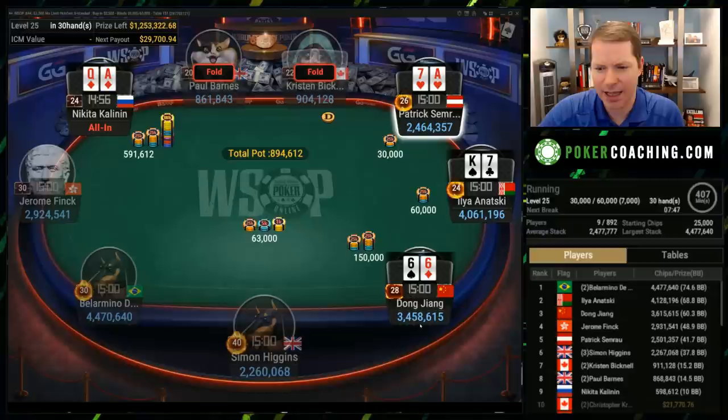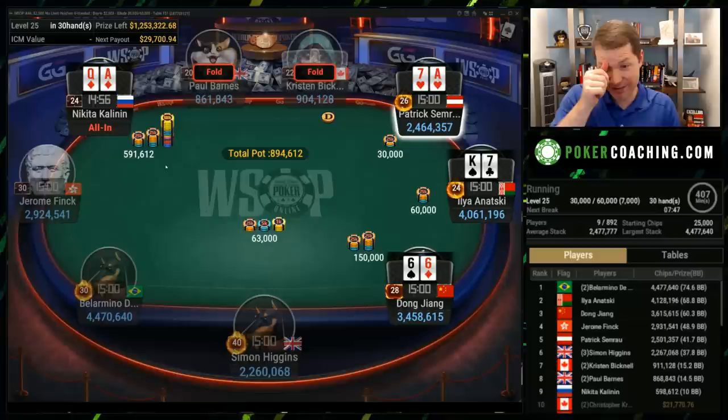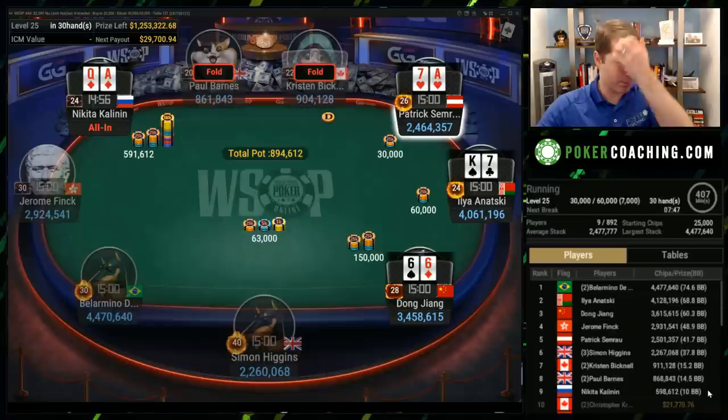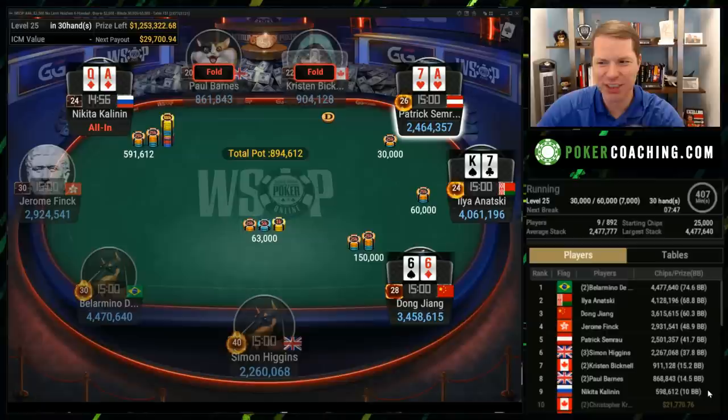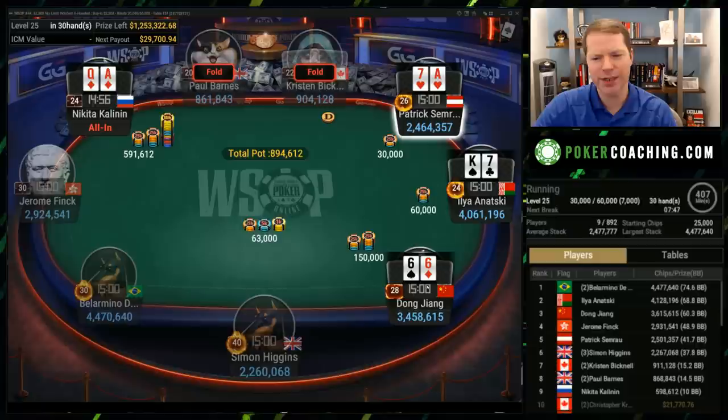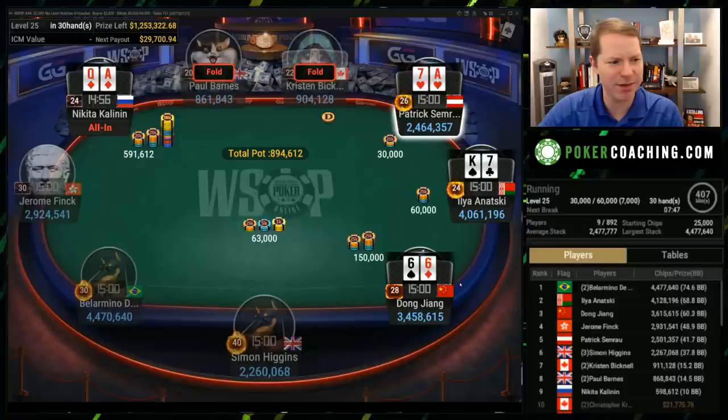Here we have under-the-gun raising, and then ace-queen in the hijack seat decides to go all in. This is only a 10 big blind stack. Whenever you are last in chips, you're probably going to be the next person out anyway if you just sit here and blind out. Whenever that's the case, you would kind of just have to push it to some extent. The only time you'd want to be very tight as the shortest stack is when the other short stacks are very similarly stacked. In general, you're not looking to fold good hands like ace-queen suited, even against an under-the-gun raise, even knowing you're going to get called a decent amount of the time. This is one of the bigger stacks, so perhaps this bigger stack is incentivized to open a little bit wide. I think you just have to get in with the ace-queen suited.